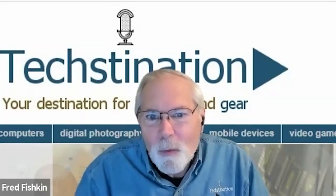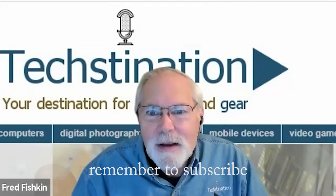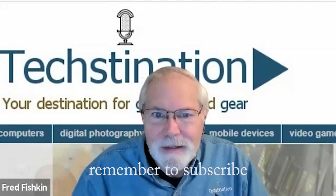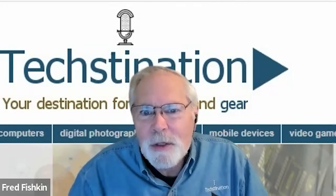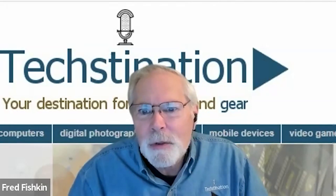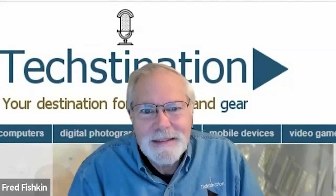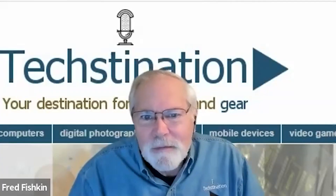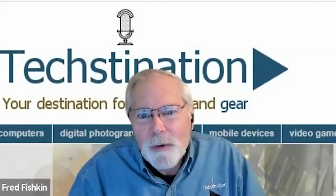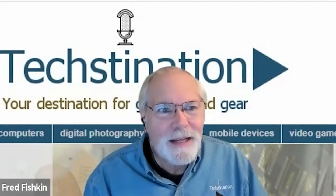Digital health pioneer Withings is unveiling something new at CES: the Withings U-Scan. Welcome to Technation, I'm Fred Fishkin. With us from Withings is product manager Julius Duovron, from near Paris. Hi Julius! We're told you are unveiling a miniaturized health lab for use in the home — give us the overview.